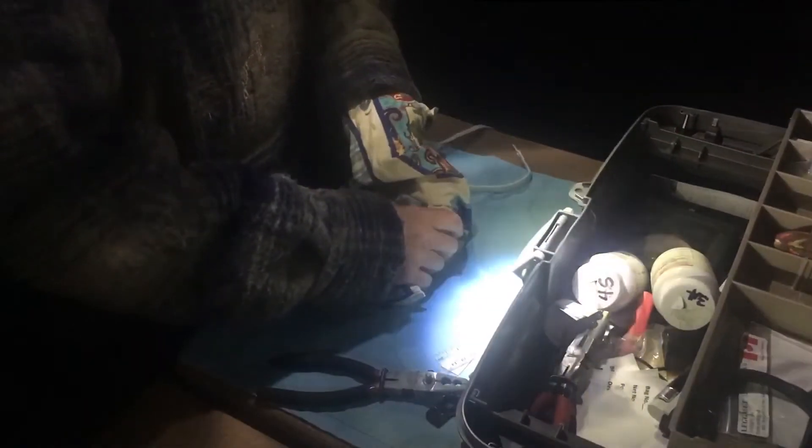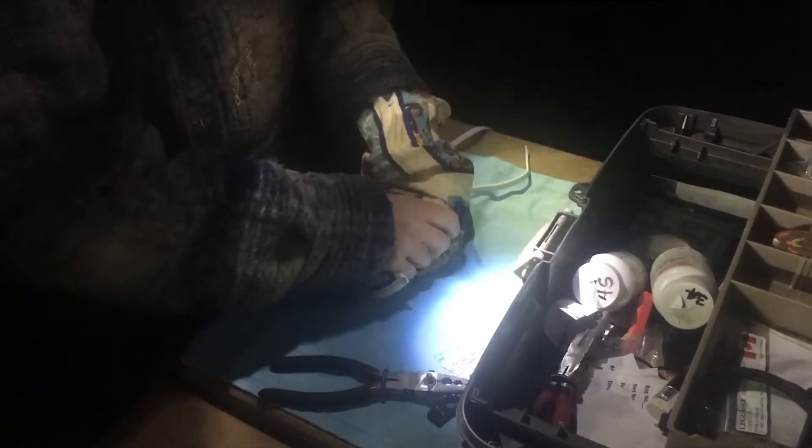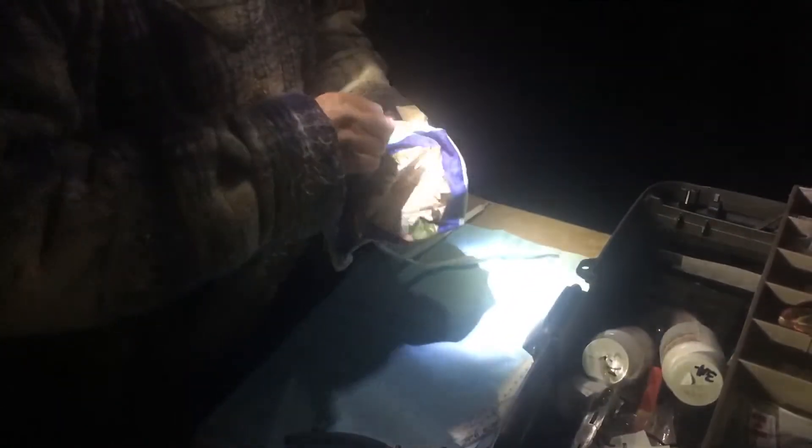So this is where the banding process starts. Michelle has a bird in this bag. It's been brought to her by some of her assistants who caught these birds up in the forest by playing a lure call that attracts the owls in, and they get caught in what's called a mist net, which is a very fine net.